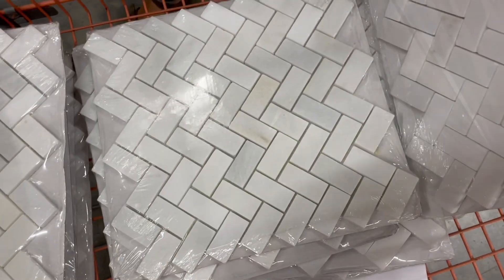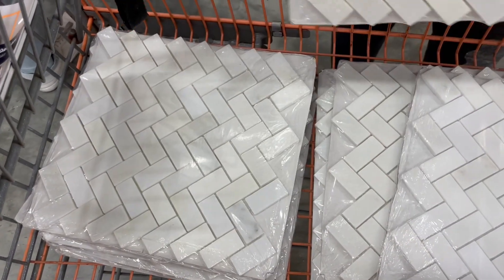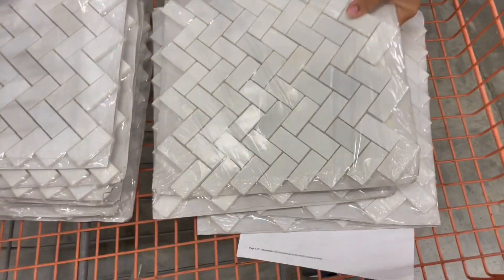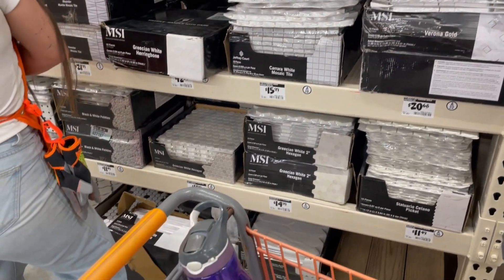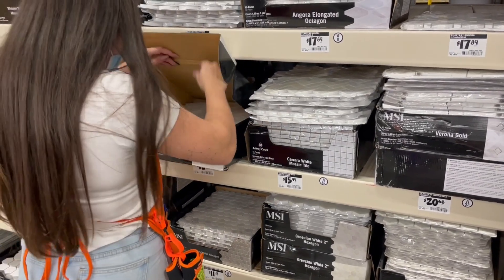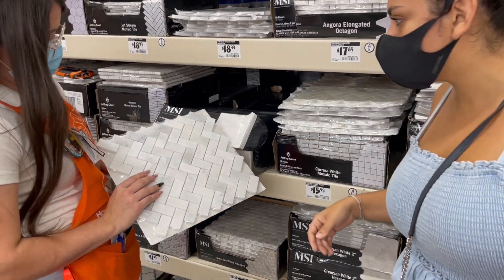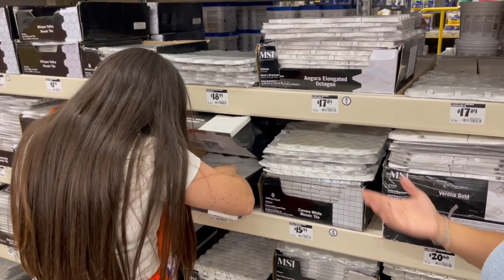So we want more of these white ones, right babe? She wants them to be this — I don't mind a little bit like this, but those are too gray. Some of them are a little too gray. The camera changes the color. It would be like the backsplash for both bathrooms, hopefully. We're trying to look for the white, white ones — doesn't have too much gray. We don't mind a little gray, but more white.